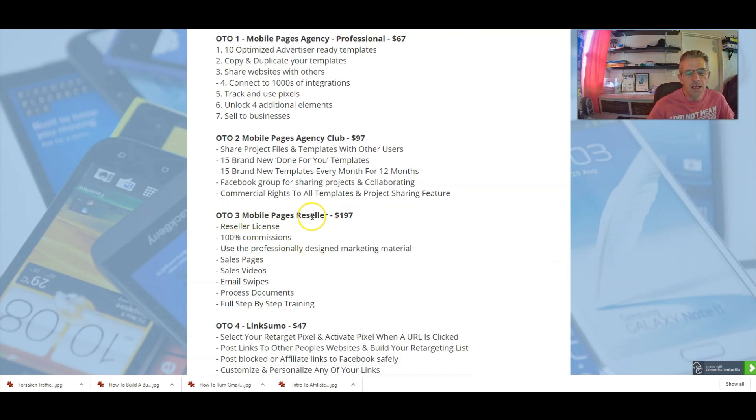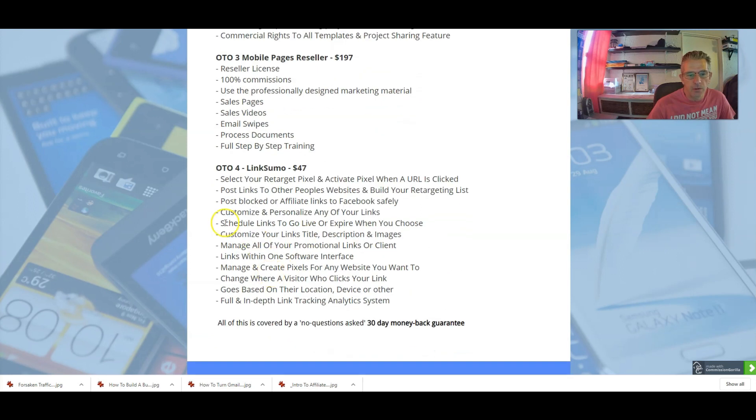Upsell number one is Mobile Pages Agency Professional at $67 — you get 10 optimized advertiser-ready templates, the ability to copy and duplicate templates, share websites with others, connect to thousands of integrations, track and use pixels, and unlock four additional elements. Upsell number three is Mobile Pages Reseller at $197 — you get a reseller's license, 100% commissions, professionally designed marketing materials, sales pages, sales videos, email swipes, process documents, and full step-by-step training. Upsell number four is Link Sumo at $47 — you can select and activate retargeting pixels when a URL is clicked, post links to other people's websites, build your retargeting list, customize and personalize your links, and manage all promotions within one software interface.